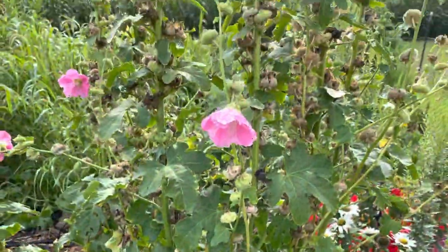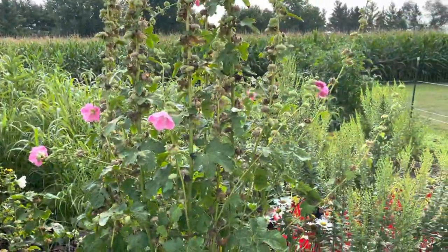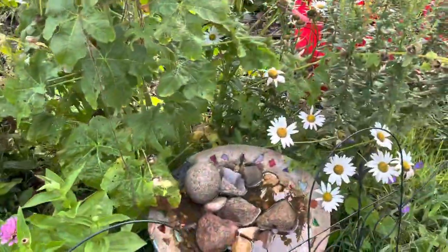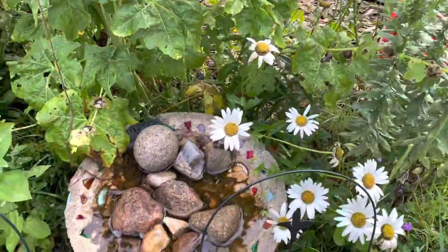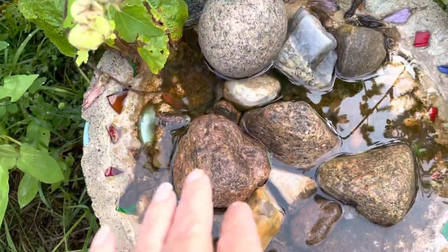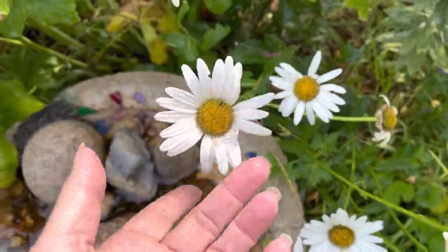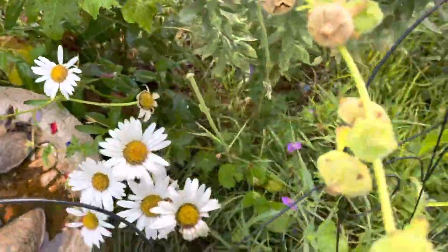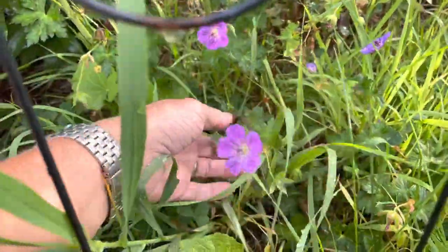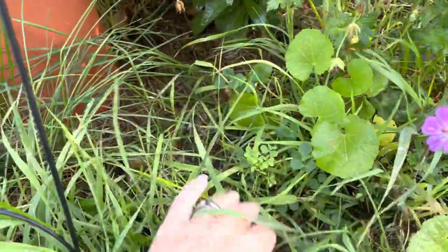The hollyhocks have pretty much gone to seed — I've got the pink, some white ones, and the black ones back there. There's a little water feature here, mostly for bugs and butterflies — I've got a lot of rocks in it. I transplanted these shasta daisies last year, and I've also got my wild geranium in here, though it's overcome by weeds.